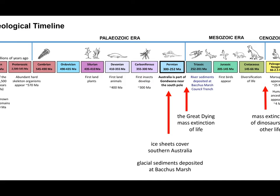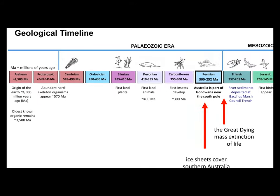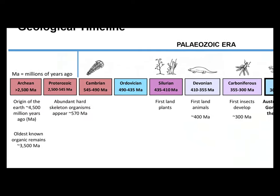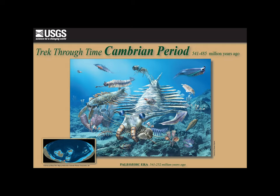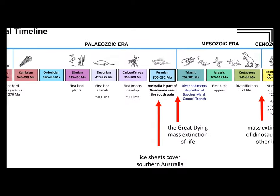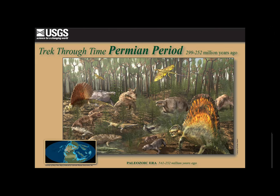In the geological record, time is divided into eras by significant global events. The Paleozoic era begins in the Cambrian period at 540 million years ago with a rapid diversification of life starting in the oceans and then colonising the land. The Permian is the last period of the Paleozoic era and spanned some 47 million years from around 300 to 250 million years ago.